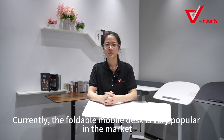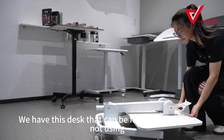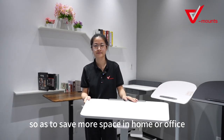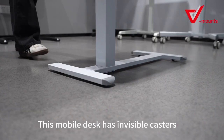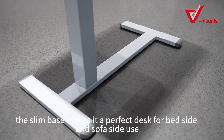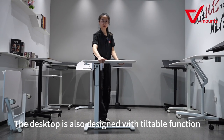Currently the foldable mobile desk is very popular in the market. We have this desk that can be fully folded when not in use, so as to save more space at home and in the office. This desk has invisible casters and the slim base makes it a perfect desk for bedside and sofa side use. The desktop is also designed with a tiltable function.